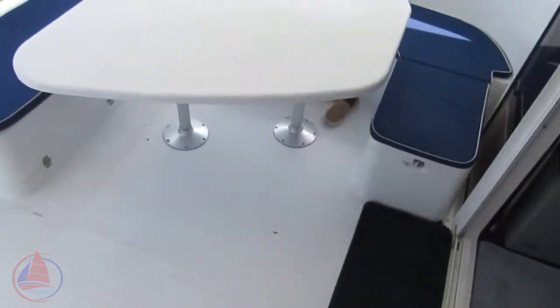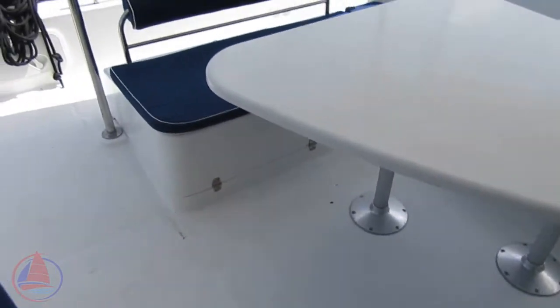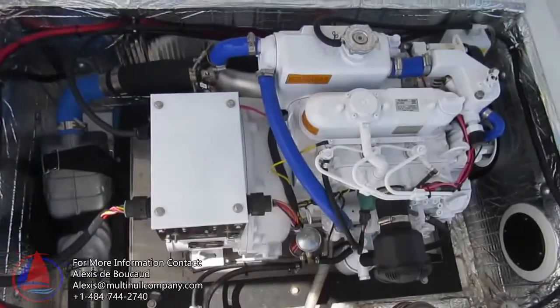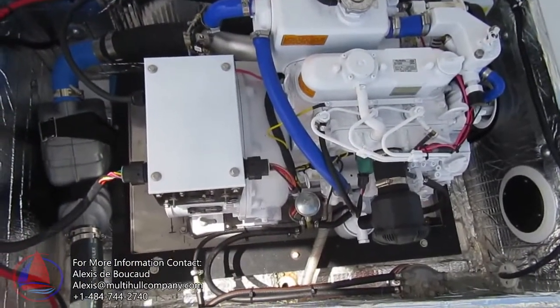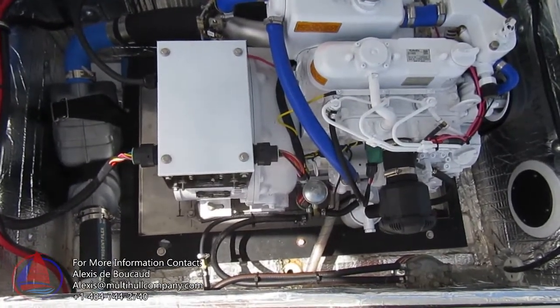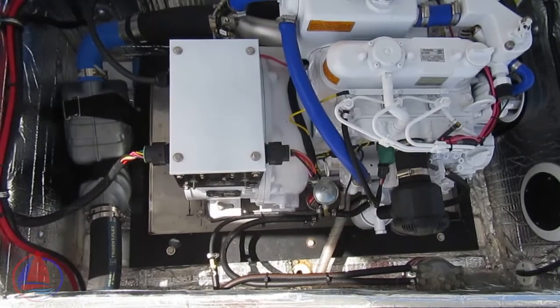Now I'm going to show you a very nice feature on this boat: a brand new generator fitted right here, so it's very accessible. This generator was installed in March 2020 — so essentially brand new.